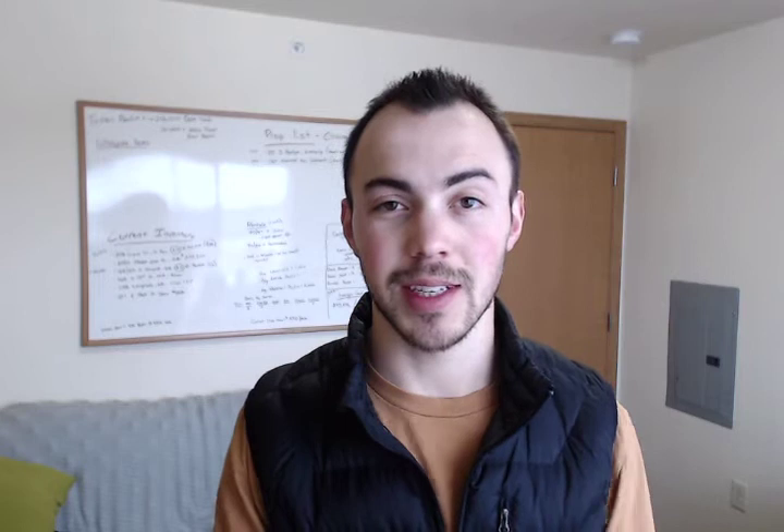Hey you guys, Carter here with Century 21 Affiliated and today we're going to be discussing what is a pre-approval letter. You hear everyone talking about it but you're wondering, what are these people even saying to me — whether it's your parents, your relatives, or even your real estate agent. In this video I'm going to break down what a pre-approval letter is and why you need one.